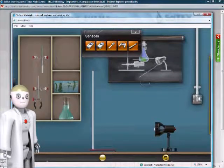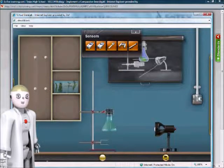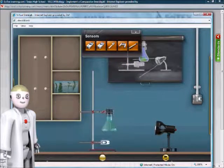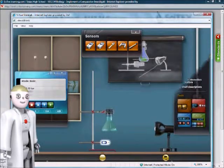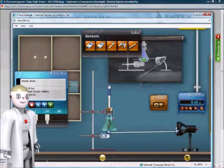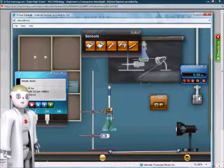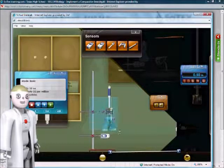Students can place apparatus, sensors, and samples anywhere on screen, while sophisticated algorithms link the items together for a truly life-like, hands-on experience. Students plan and implement their own experimental inquiry, all done on screen and online.